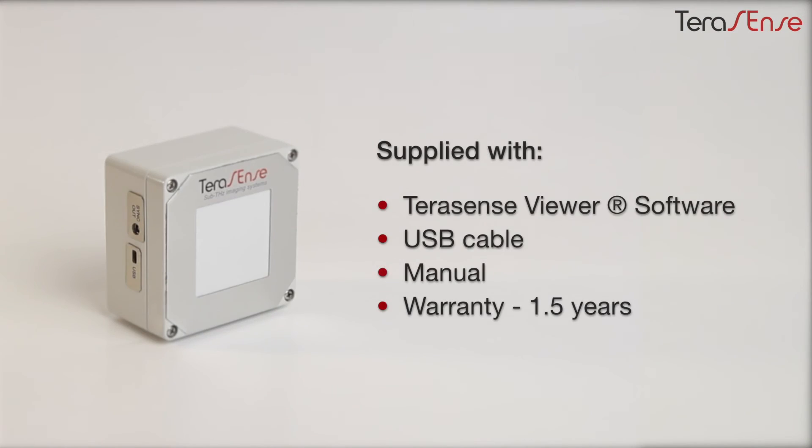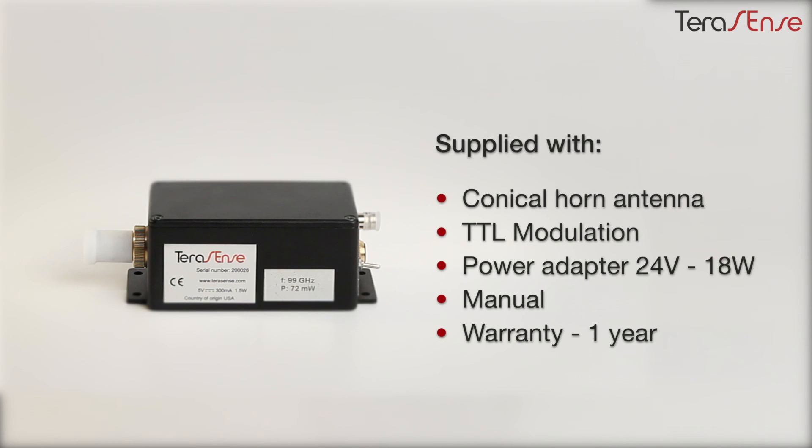Our camera supply package already has everything you need for a setup, including our 1.5-year warranty and lifetime technical support, carried out by our leading experts in terahertz imaging. You won't have to buy anything extra for the IMPATT diode either, because we have provided everything you need.